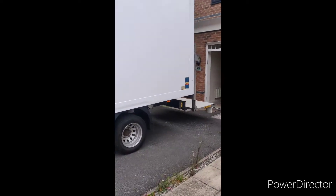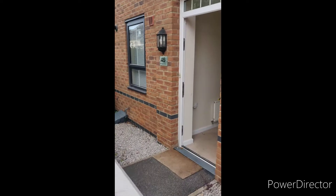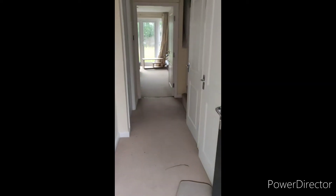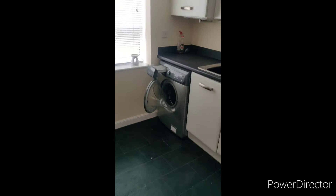Here we are, ready for another house clearance. It's in quite a nice area, but the house doesn't look so good inside. We're going to clear everything except a couple of items — the washing machine is going to stay and the fridge freezer is to stay.